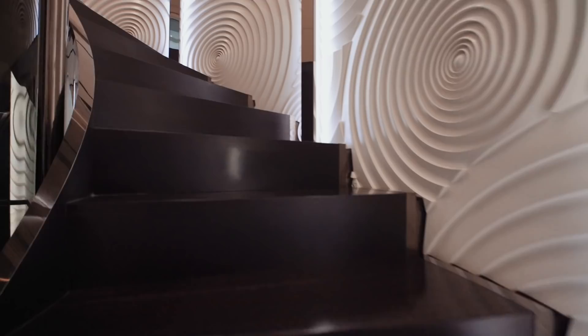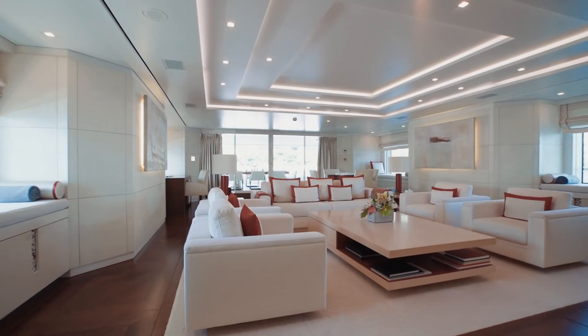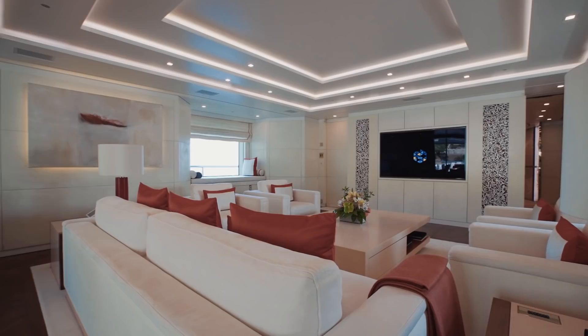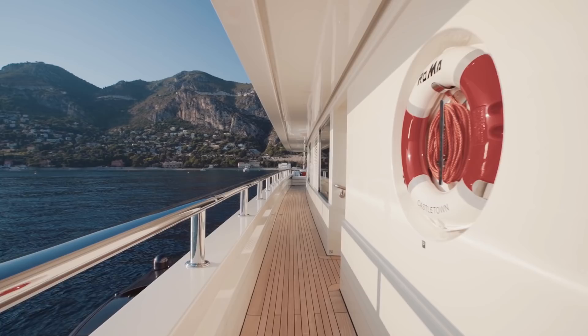To conclude this brief tour of the interior guest areas before we look at the really fun side of a charter vacation, let me take you to Roma's sky lounge — a peaceful haven of coral-coloured happiness in which to unwind after a day of charter activities. And if you so desire, there is so much that you can fill your days with on this yacht.